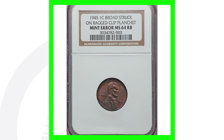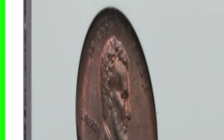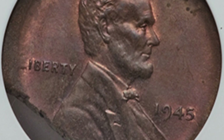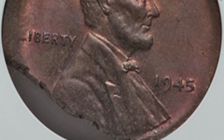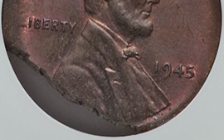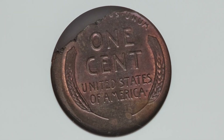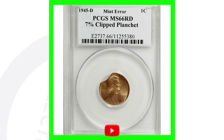Here is another mint error to look for on coins — a clipped planchet, but specifically a ragged clipped planchet. You can see how it's not a clean clip; it's got that ragged edge. It's also been broad struck. This wheat penny sold for around 65 dollars.